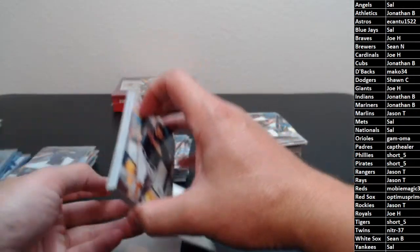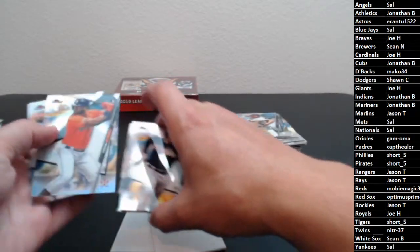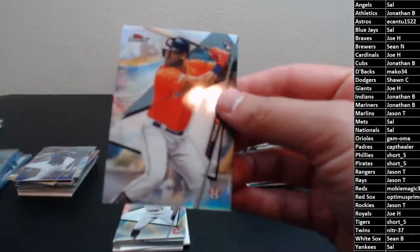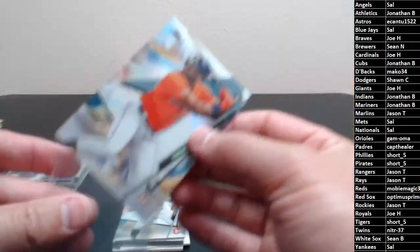One more auto to come. Let's move it to the back. Hey, look at that — that's a nice card to turn to! Yordan Alvarez refractor rookie going out to the Astros.